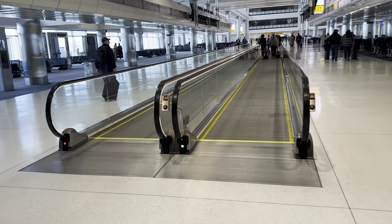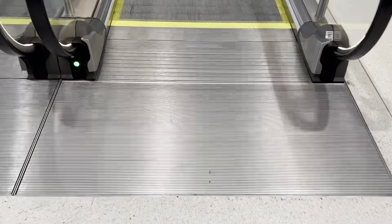It's the only one that's moving. Here are some of the brand new moving walkways in Denver Airport's Concourse C.